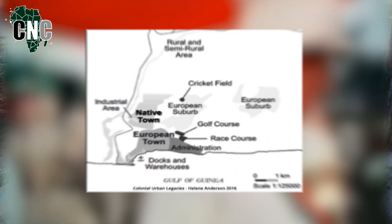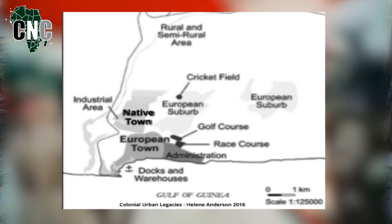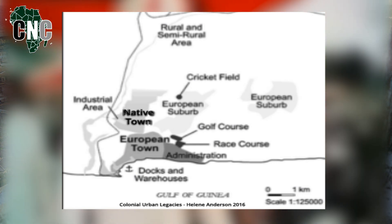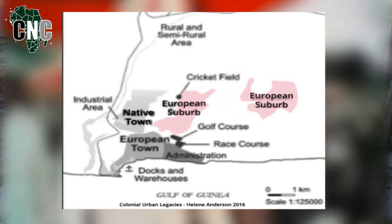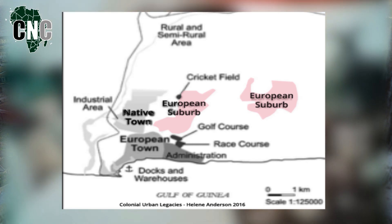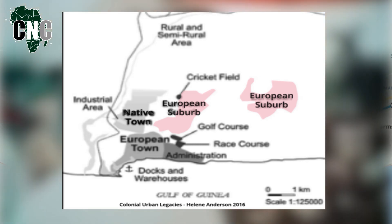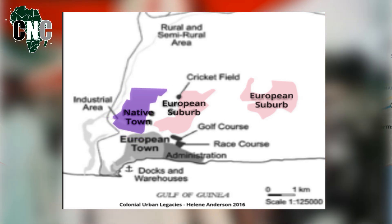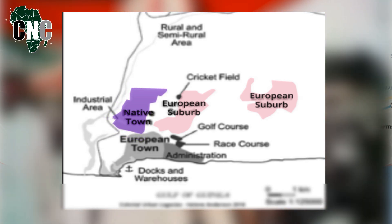Under colonial rule, the city was mapped out in a way that segregated the British and other Europeans from the native population. The colonial class settled in eastern Accra in relatively low-density spaces with better public services and infrastructure on elevated ground. The native population, on the other hand, occupied land in western Accra, which boasted much higher rates of population density while receiving much less in terms of public investment.